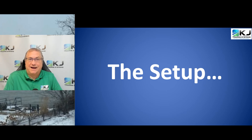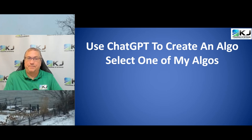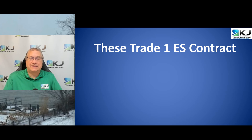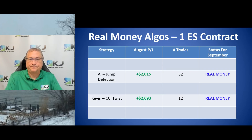First things first — the setup of this contest. I used ChatGPT to create an Algo and then I selected one of my own Algos to compete against it. I'm trading both of them in the month of September with real money. This is in TradeStation — I'm trading one ES contract for each, that's the Mini S&P. I could trade the Micro Mini, which is one-tenth of the size, but I decided to do a full ES contract for both. As background, in August both of these produced good hypothetical profit above $2,000 each.